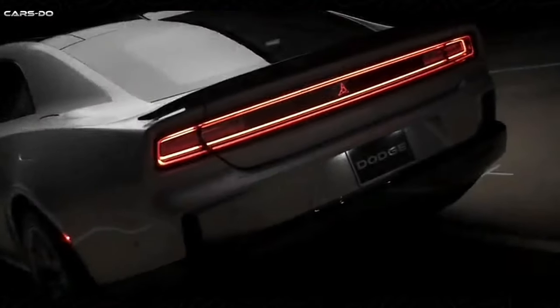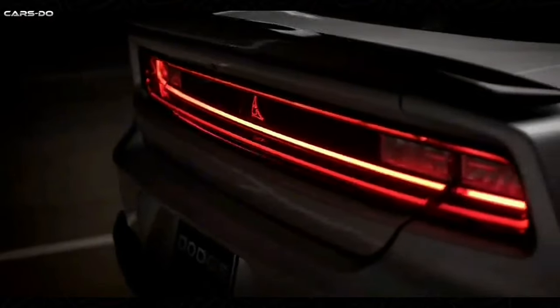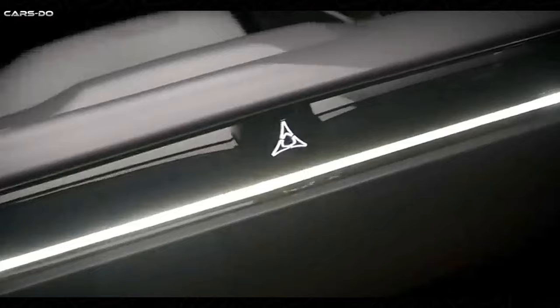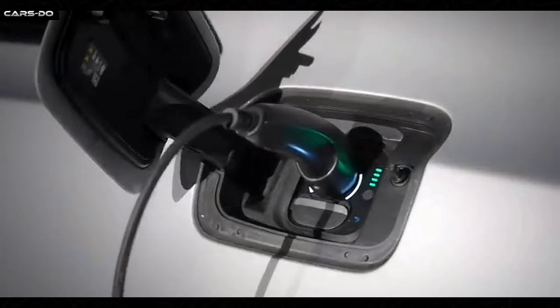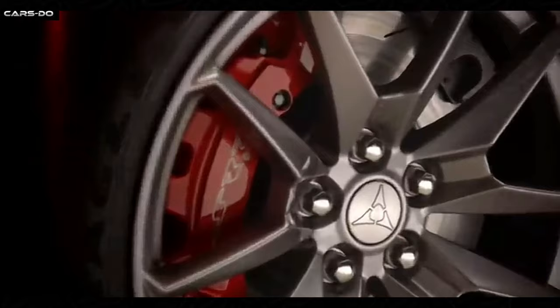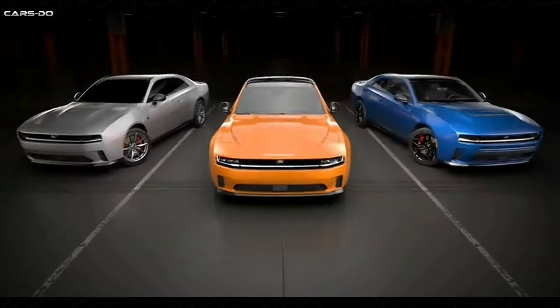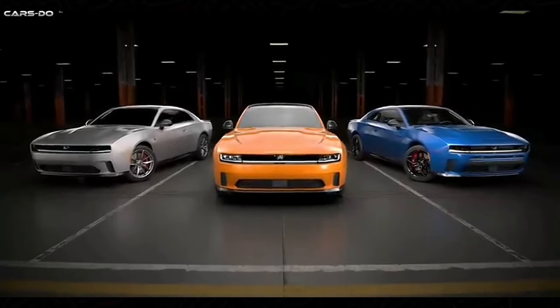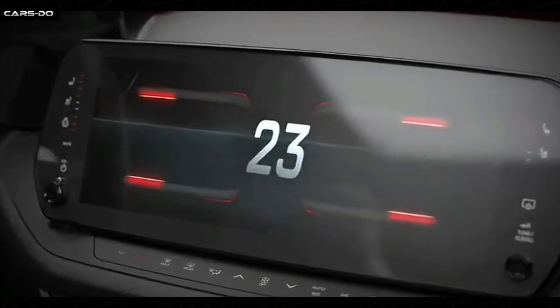The high-performance SRT Hellcat variant can be expected to retail around $75,000. With various trim levels and customization options available, there's a Dodge Charger Daytona to suit a wide range of budgets and preferences. The Dodge Charger Daytona is sure to captivate the hearts of both new and seasoned muscle car enthusiasts alike.